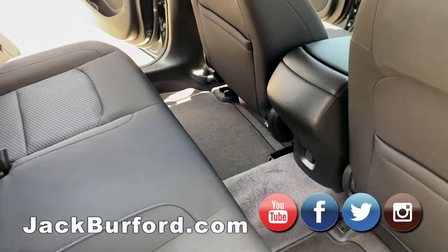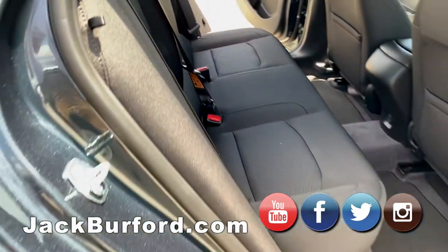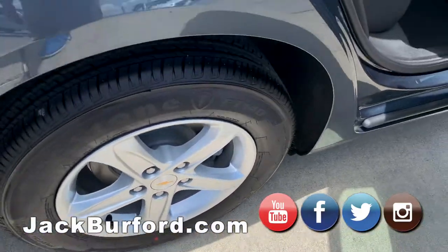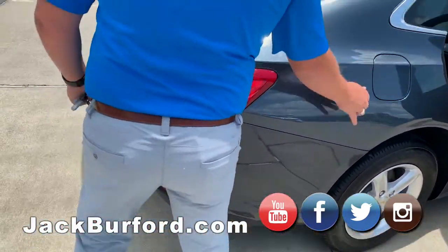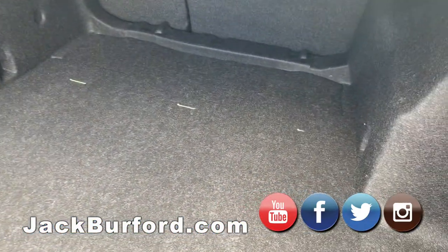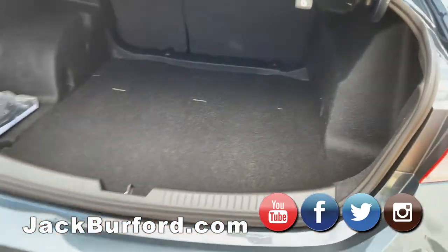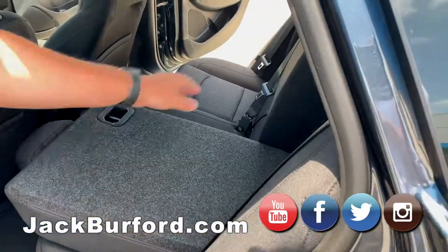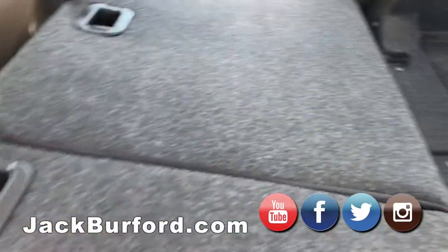Chevrolet has also kept the alloy wheels on the Malibu. Back here you have the option — if you pull these levers on each side, it allows you to actually fold these seats down flat, and you'll be able to see all the cargo space that you've got.